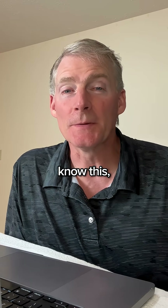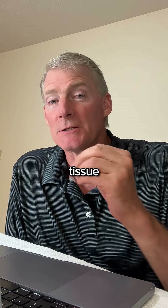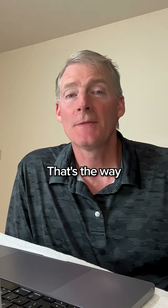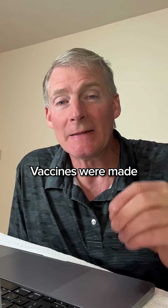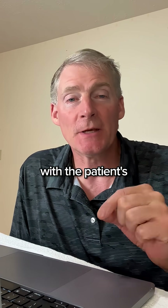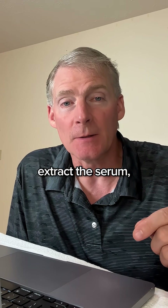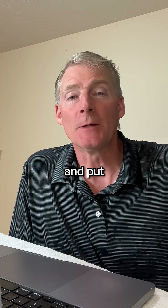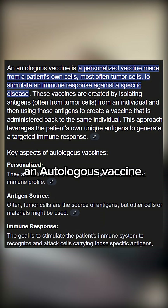Not many people know this, but this new technology of using the body's tissue as a vaccine — that's the way vaccines were 100 to 200 years ago. Vaccines were made in the clinic with the patient's blood. The doctor would draw the blood, extract the serum, which is the water part of the blood, and put that right back into the body. This is called an autologous vaccine.